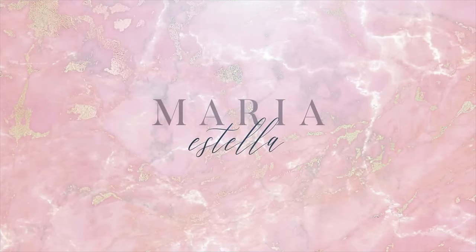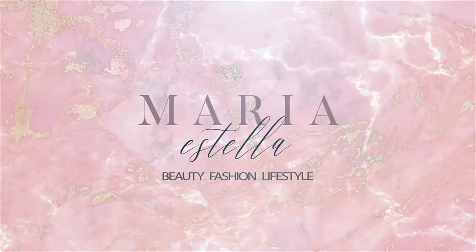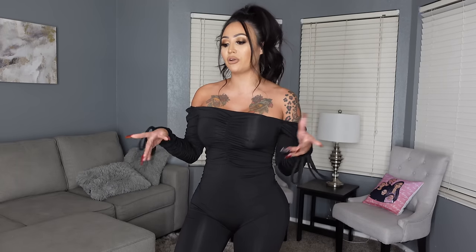Hey guys, welcome back to my channel. So today I'm bringing you guys part three where I show you all the remaining outfits. I do have a romper, three jumpsuits, a few jackets, a dress, and jeans. I want to show you guys all that because Maria Sella Fashion is launching tomorrow the 30th at 9 o'clock a.m. Pacific Standard Time.